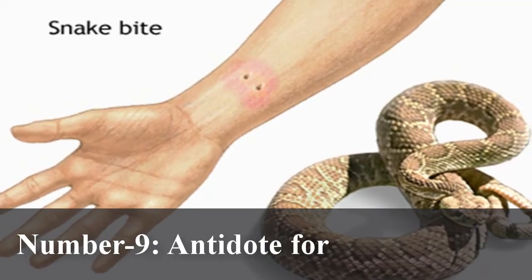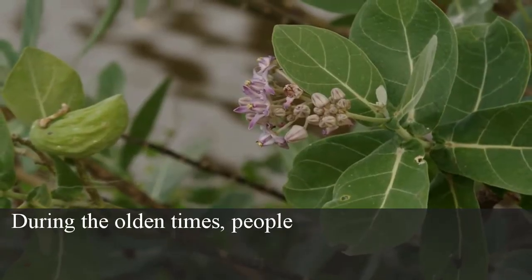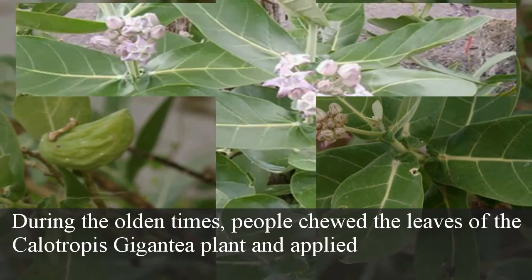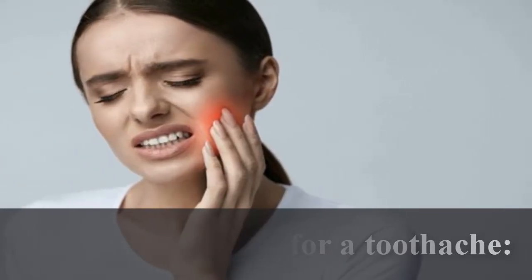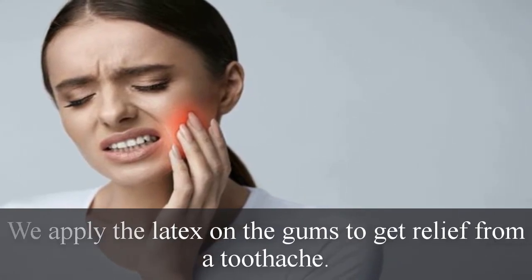Number 9: Antidote for snake poison. During olden times, people chewed the leaves of the Calotropis gigantea plant and applied the latex over the wound of a snake bite. Number 10: Relief for a toothache. Apply the latex on the gums to get relief from a toothache.